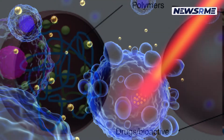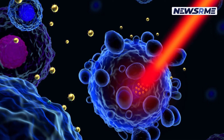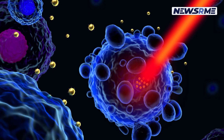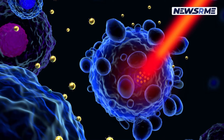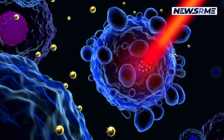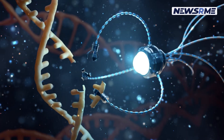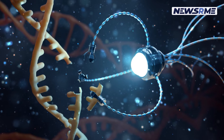Without minimal absorption or scattering, the tissue can be penetrated deep by NIR radiation, causing minimum or no damage to the surrounding tissue. Hence, a useful means of exciting and charging intravenous nanoparticles can be found from this for drug release, photodynamic therapy, or even both at a time.